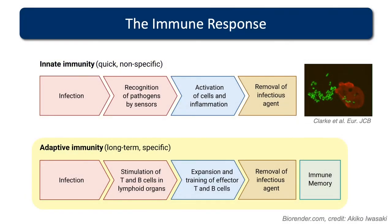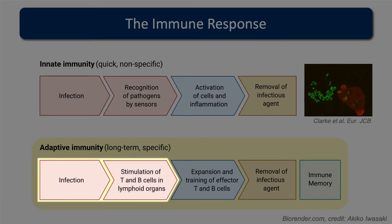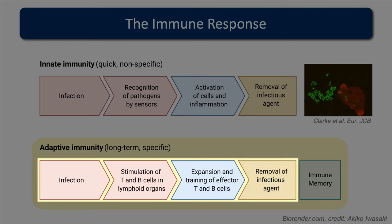Then we have our adaptive immune response, and it's this type of immune response that vaccination seeks to induce. When you get infected, you get a stimulation of our lymphocytes in lymphoid organs — our T cells and B cells. A few days after infection, you feel your lymph nodes swelling up, perhaps on the side of your neck. This is the expansion of T cells and B cells that have recognised a part of a pathogen, becoming trained to remove the infectious agent. What's left behind following pathogen clearance is immune memory — the ability to respond if you see that pathogen a second time.